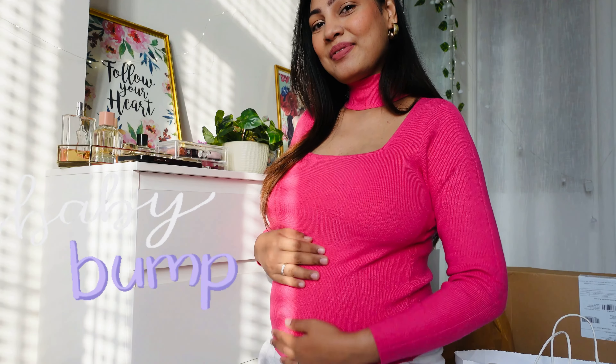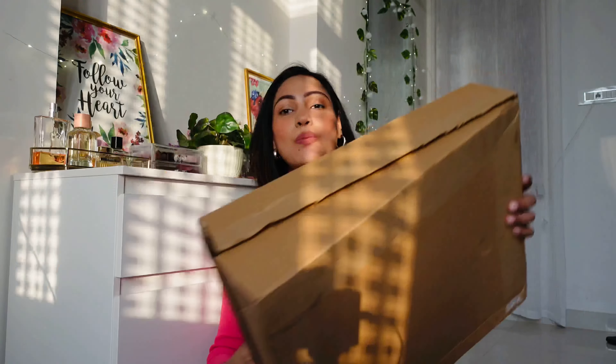Hey guys, welcome back to my YouTube channel. This video is in continuation to my last pregnancy haul video, in which I showed you about pregnancy shopping and maternity clothes. In this video I will show you how I style them, so let's get started.